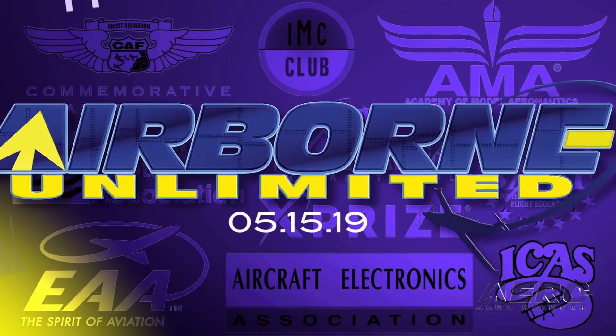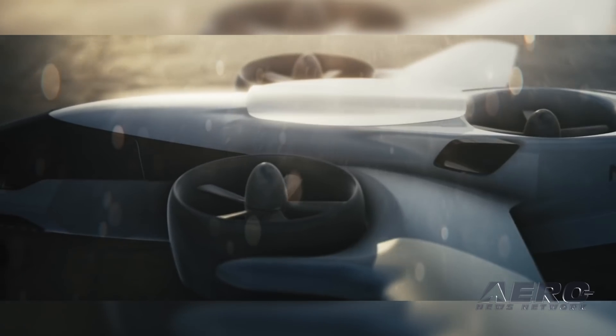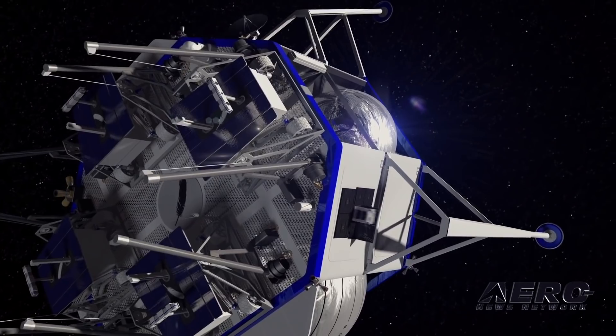Coming up on today's episode of Airborne Unlimited: the Horton HX-2 Flying Wing will be available at AirVenture, XTI Aircraft Company successfully tests its prototype TriFan 600, and Blue Origin unveils its lunar lander.